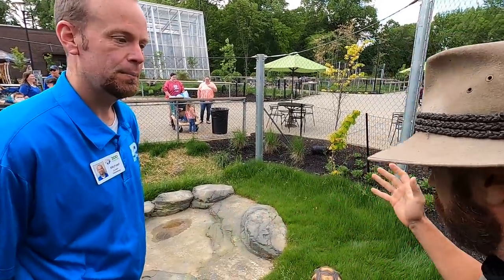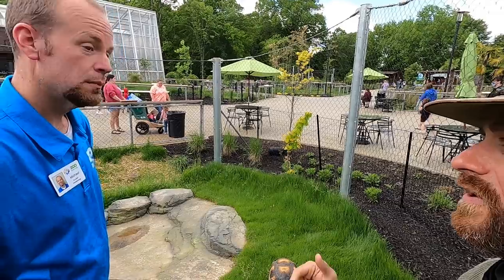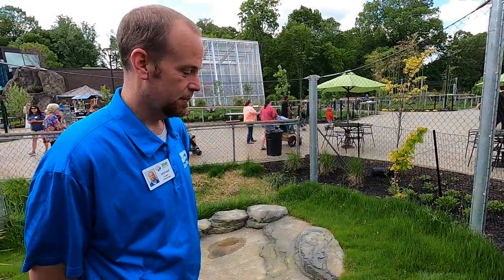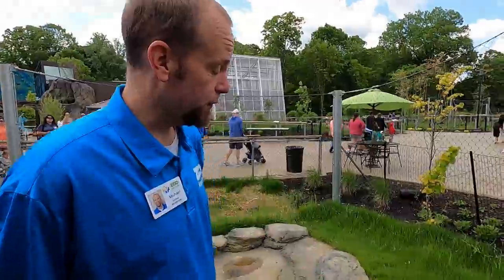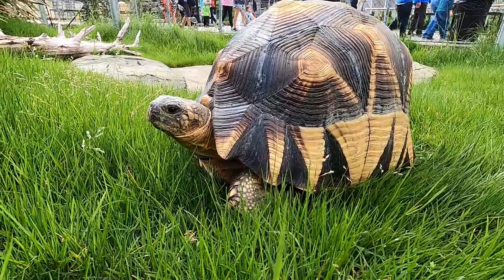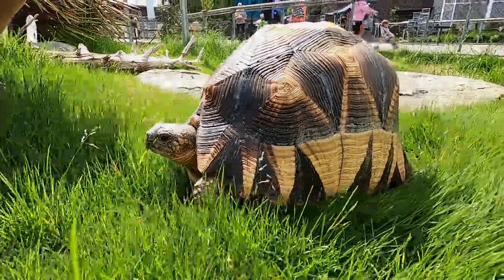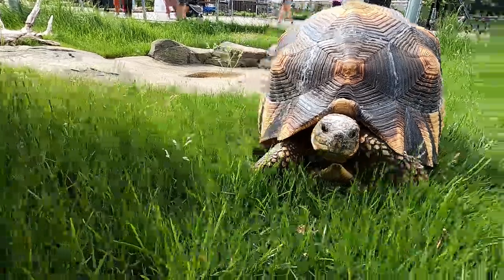The last time we actually saw a unifera or a plowshare tortoise on our channel was at the Turtle Conservancy in Ojai. What's the story with this group of animals here? This group was confiscated around 2010 in Hong Kong — it was a group of 20 plowshares — and the authorities in Hong Kong did not want them, and it was unable to send them back to Madagascar.